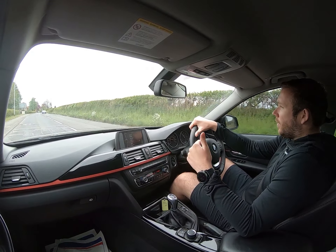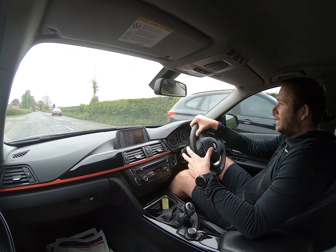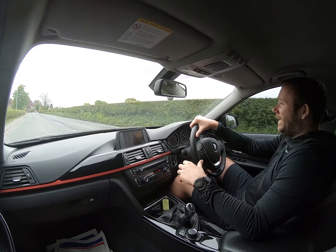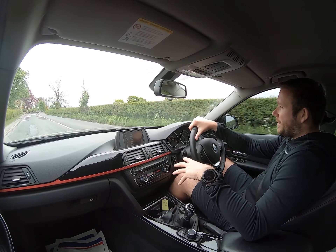We've got a video online for the car, we've got multiple pictures online for the car. We've given you everything you could possibly need to be able to make an informed buying decision on the vehicle. I think that's the key thing here — provide as much as we can.